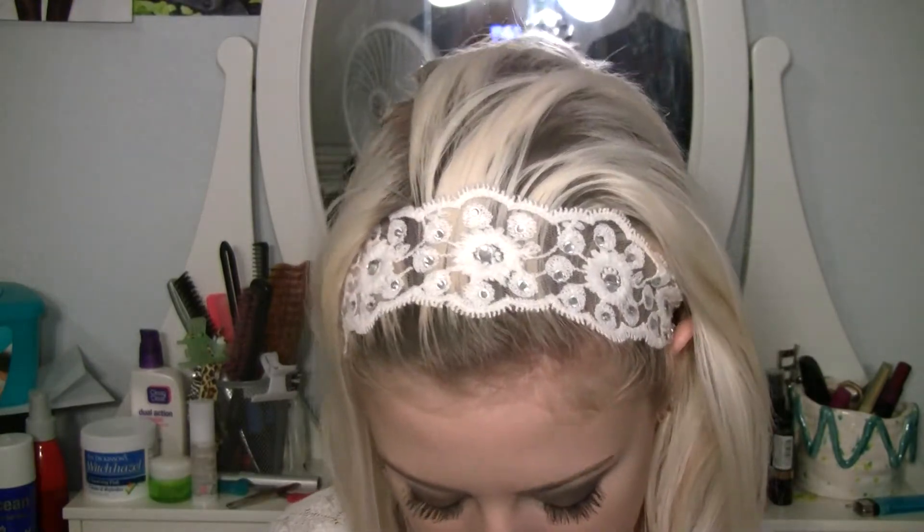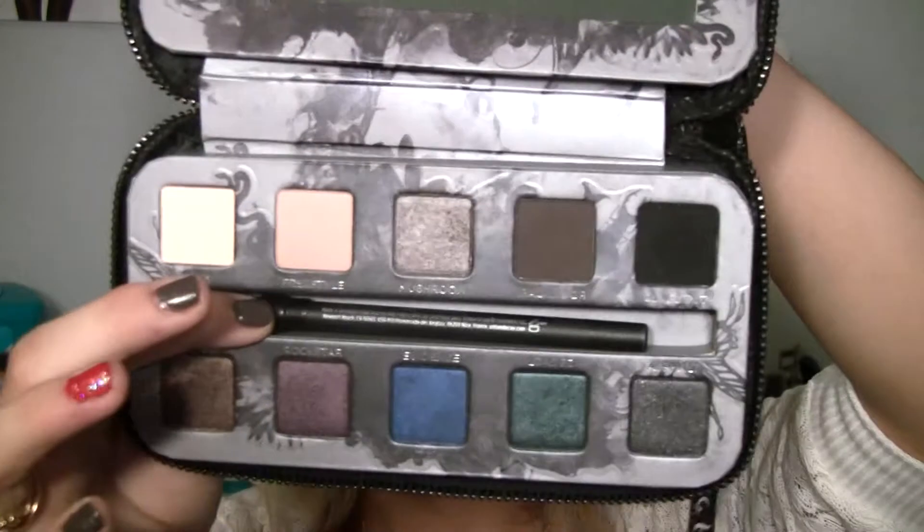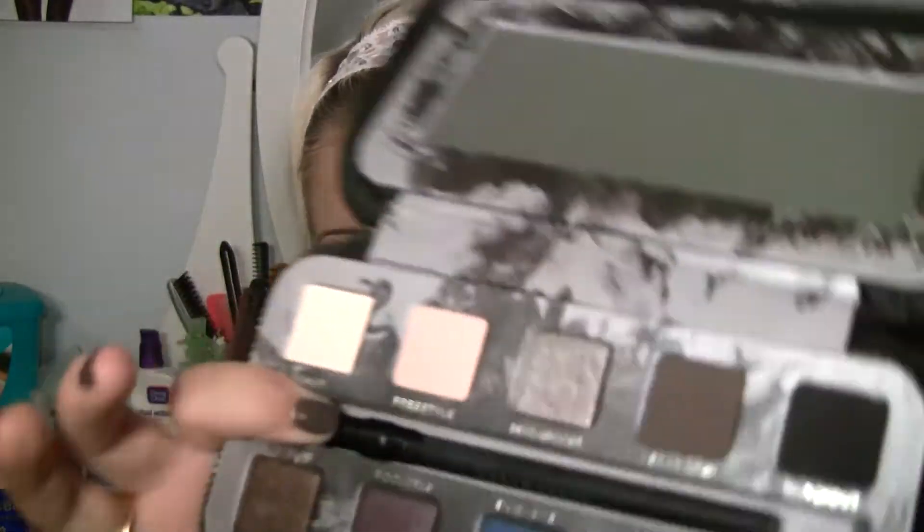For eyeliner, definitely my Maybelline Eye Stiletto. It's not quite felt tip but it's not quite like a dual one — I can't really explain it, but it goes on perfectly. This is probably my fourth tube and I've even got my sister hooked on it. Also, I have a few palettes I've been loving — definitely my Smoked palette by Urban Decay. I feel like it's perfect and I could do so many looks with this palette, it's crazy.